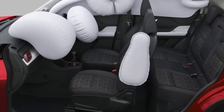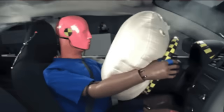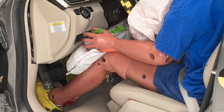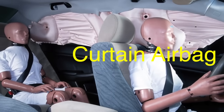For example, front airbags are designed to protect the head and chest of the driver and front passenger, while side airbags are intended to protect the torso and pelvis in the event of a side impact collision. In some vehicles, additional airbags, such as knee airbags and curtain airbags, are installed to provide even more comprehensive protection.